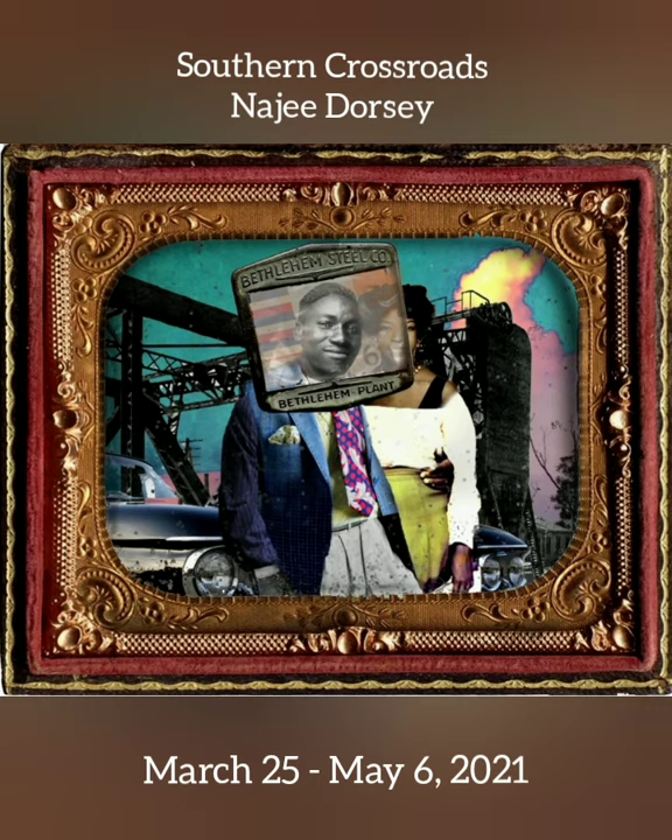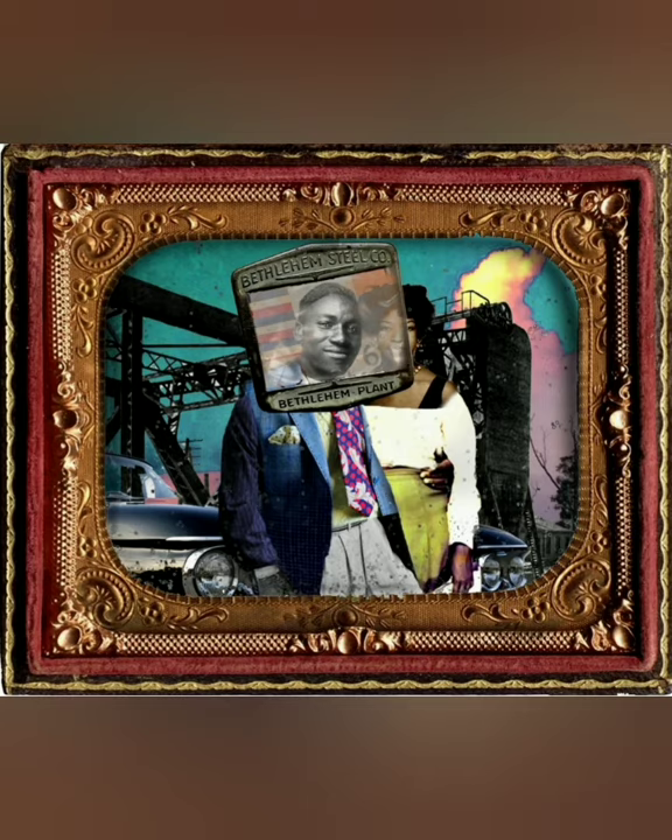I want to talk a little bit about a few pieces, just to give you a little background, a little backdrop. Let's start off with Up South and Bethlehem Steel. These two pieces were inspired by a trip that I made to New York — it had to be 2014, maybe early 2015, the year that these pieces were created. I found myself at an exhibition of old employee badges.